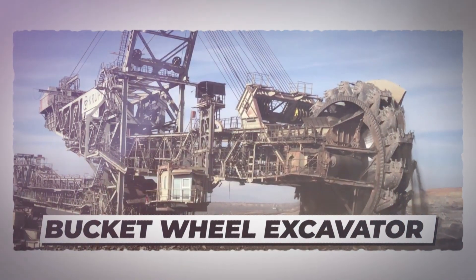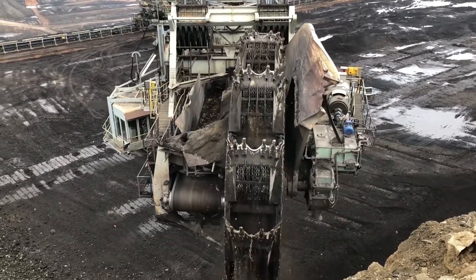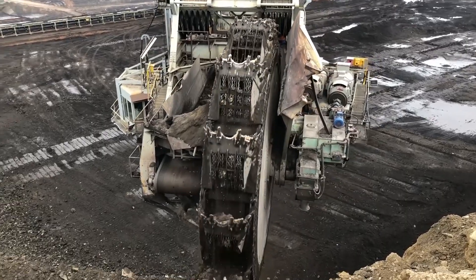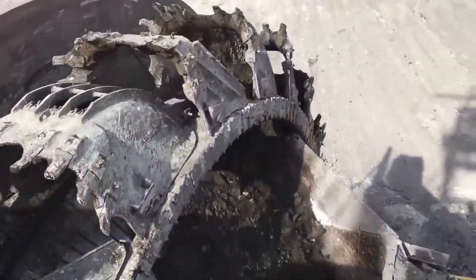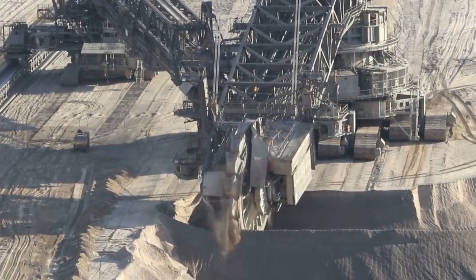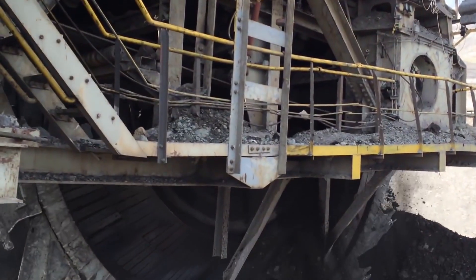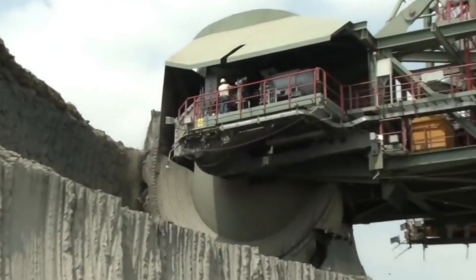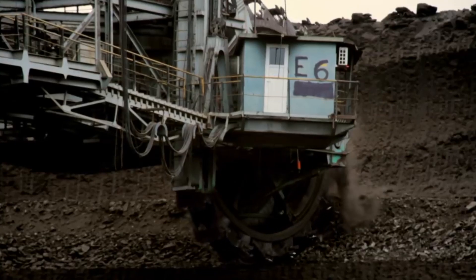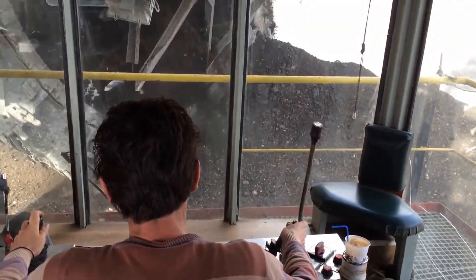Bucket Wheel Excavator. You might be operating some big machines on your construction site, but chances are none of them can come close to the Bagger 288 Bucket Wheel Excavator. Imagine the work you could get done with a machine that has 18 buckets, each with a capacity of 6 tons — that's the capacity of this massive 30-story-tall ThyssenKrupp Bagger 288. Measuring 310 feet tall and 15,500 tons in weight, it's currently being used at the Hambach Mine in Germany to extract coal. It took ThyssenKrupp four years to build and cost the buyer around $100 million. Set on four crawlers, the excavator can move up to half a mile per hour and is operated by 5 to 15 people at the same time.